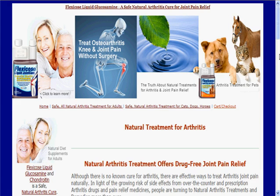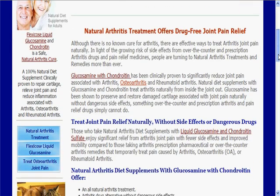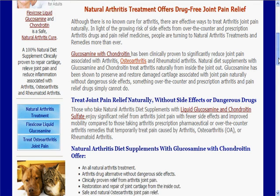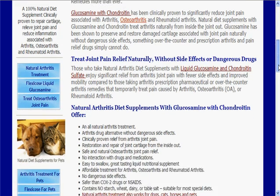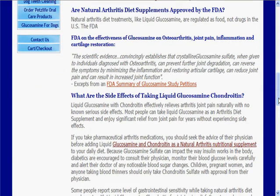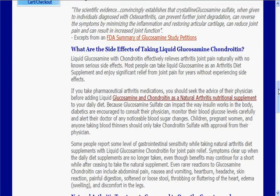I just wanted to share a little bit here. You can go to the site and read all of this, but one of the things that gets asked to me an awful lot about liquid glucosamine is what really are the side effects. This particular page here on the site has a ton of information about that. For the most part, there are very, very little side effects to it. In fact, virtually none.